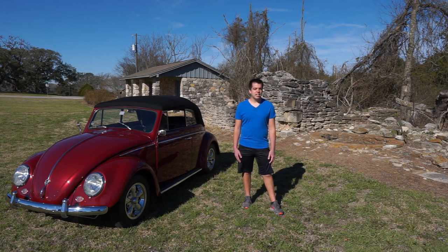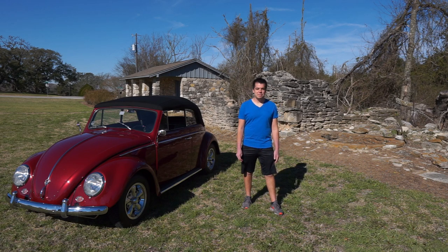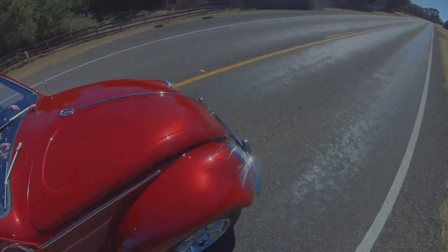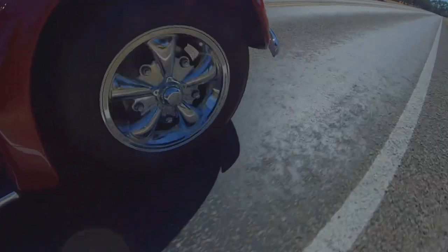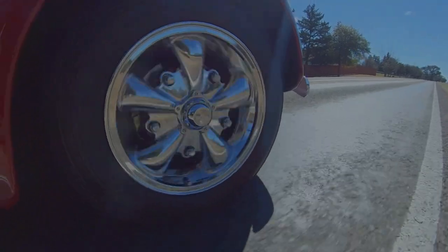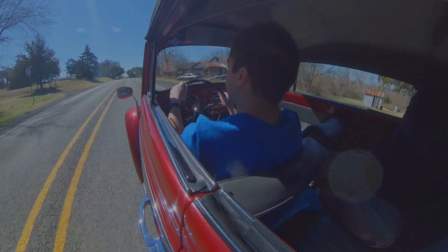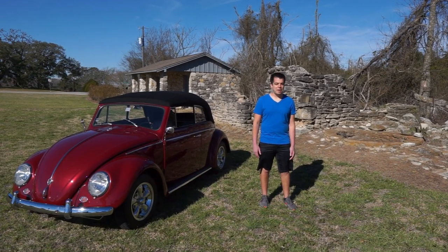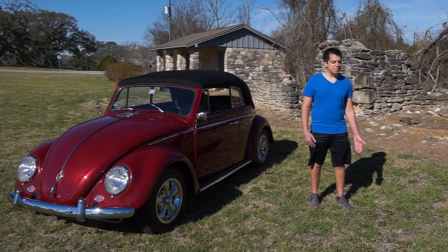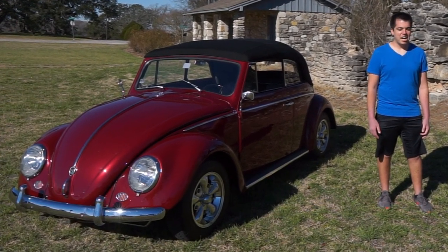It can hit about 80 miles an hour in the current setup — not too shabby for something that was only supposed to do 60 or 65. It seems like every time I go anywhere — a car show or a gas station — people are always running up wanting to talk to me about what they had, comparing notes, and asking me what I've done with this car. So it's kind of difficult to get away from all the publicity sometimes.